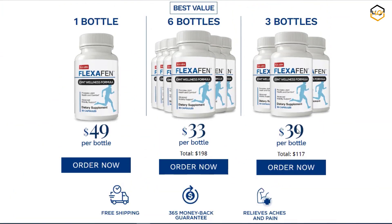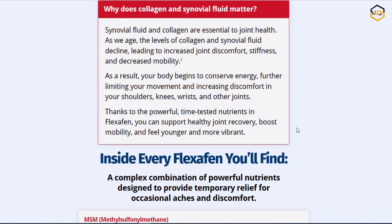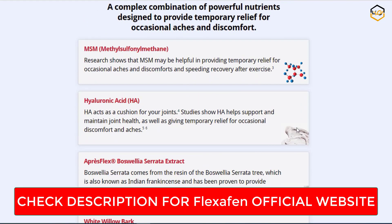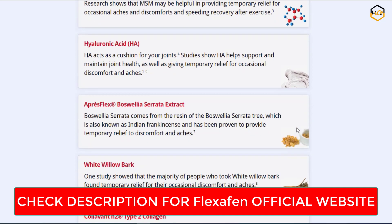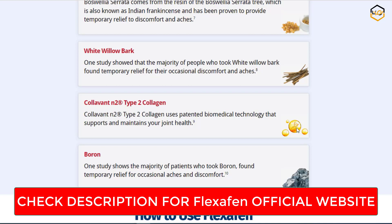Gradual and sustainable results. While some products promise overnight miracles, Flexchaffin takes a more realistic approach. I appreciated the gradual but sustainable results it offered. With consistent use, I noticed a decrease in pain intensity and an overall improvement in my daily activities.